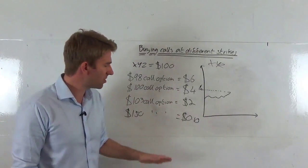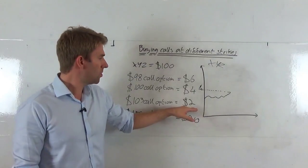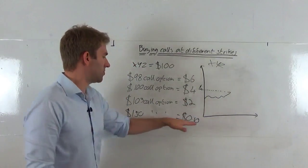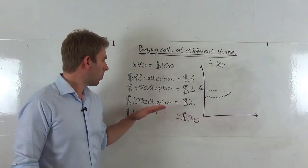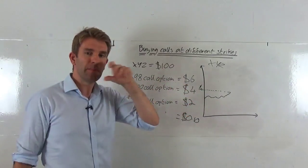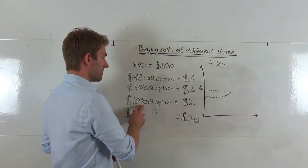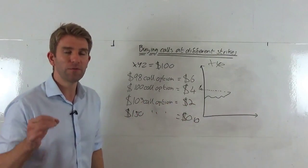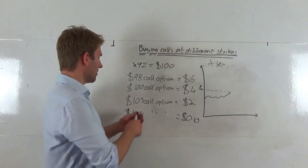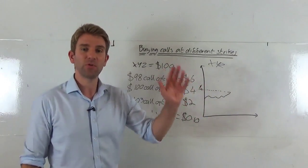The $103 strike seems a bit more feasible — people selling those call options want $2 for them. You might think the $150 is too much of a lottery punt, and the $103 is a better fit. The payoff and decision you've got is this: if the stock expires anywhere below $105, you're going to lose all your money on the $103 call option — because it's the $103 strike plus the $2 premium, so it needs to hit $105 to break even.